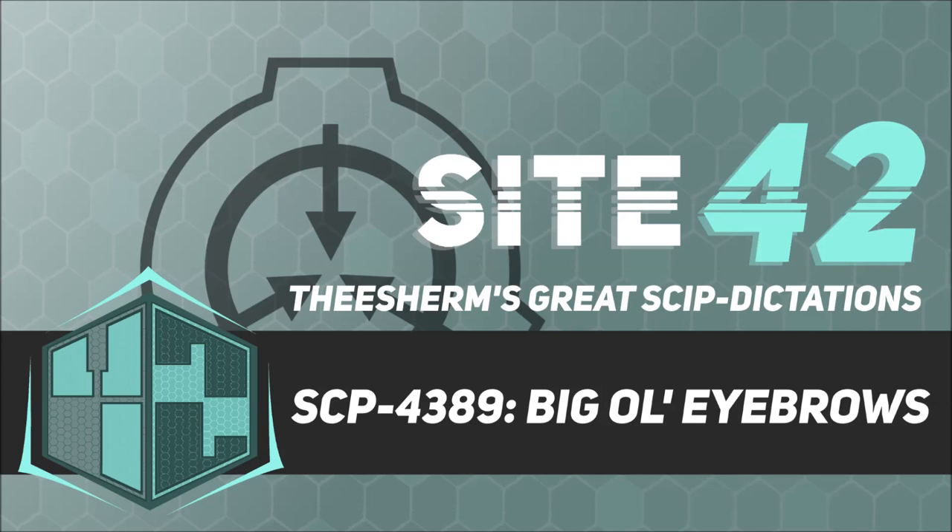Item Number: SCP-4389. Object Class: Euclid.